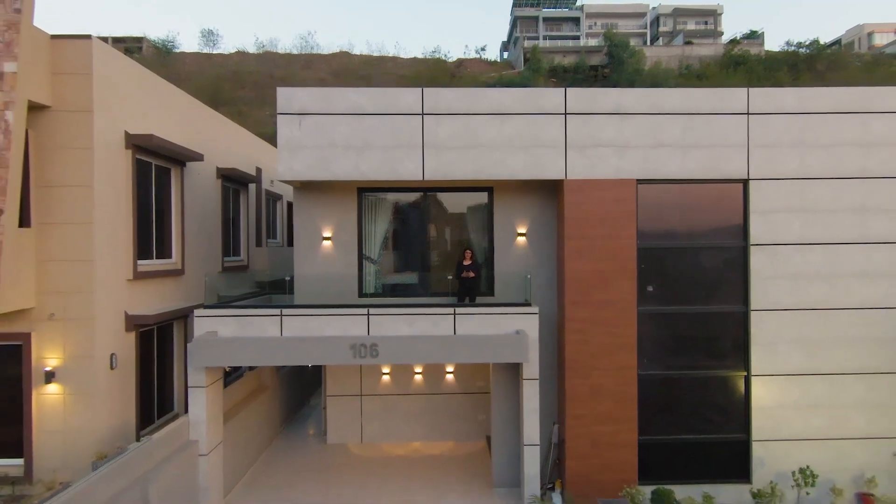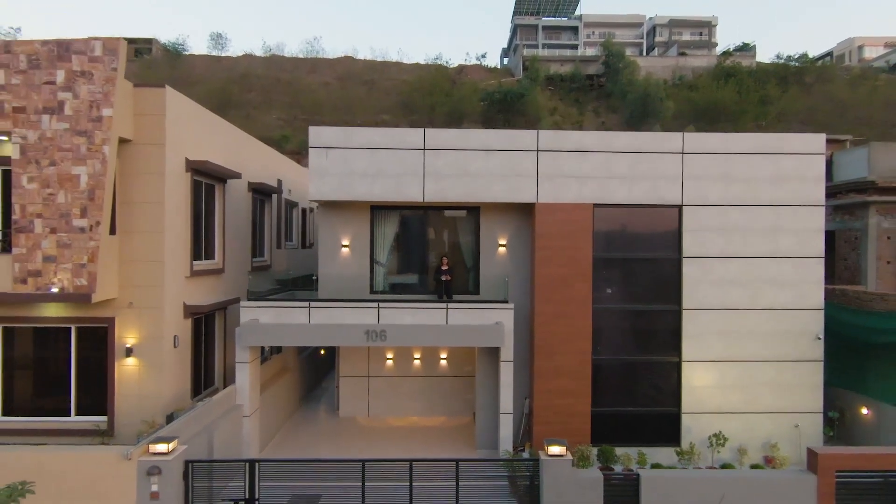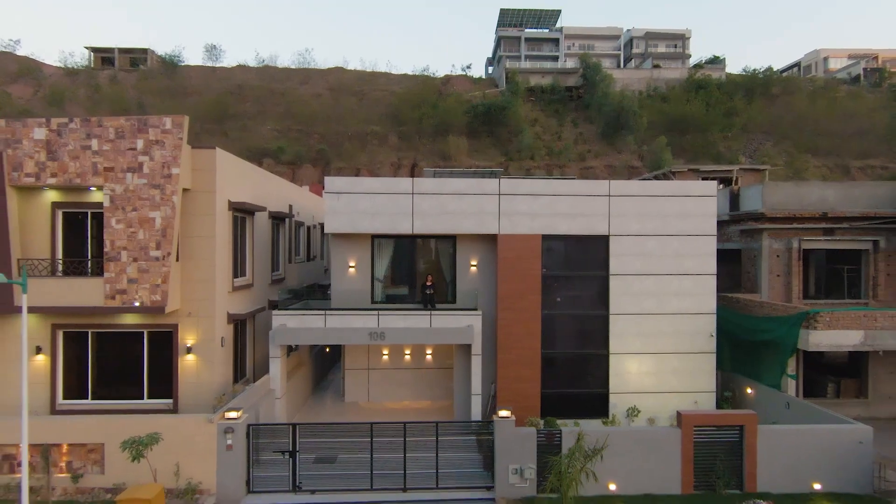And with that, I will end the video here. I hope you enjoyed the tour of this property. Stay tuned for more and I'll see you in the next video.